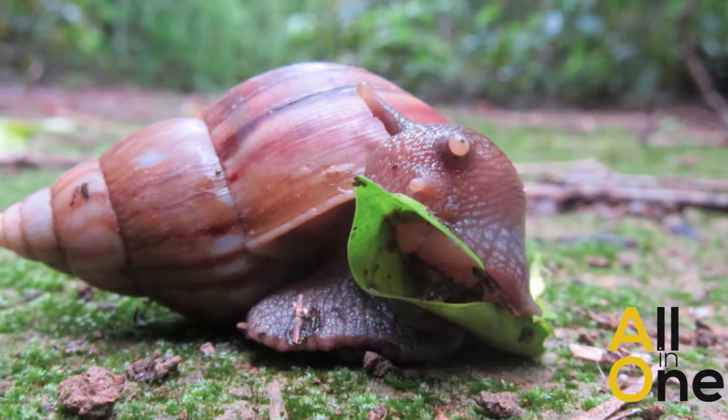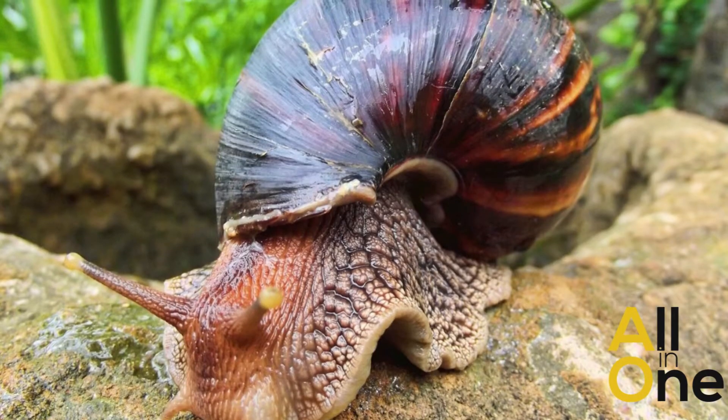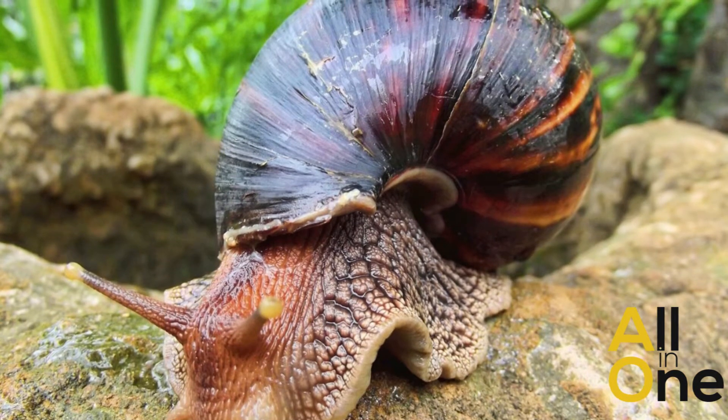A giant African land snail is an agricultural pest that feeds on over 500 different kinds of plants. So we're concerned with that being in our environment. Another issue with this snail is that it carries the rat lungworm, which can cause meningitis in humans. And we did detect rat lungworm in this population last Friday, at our lab in Gainesville.